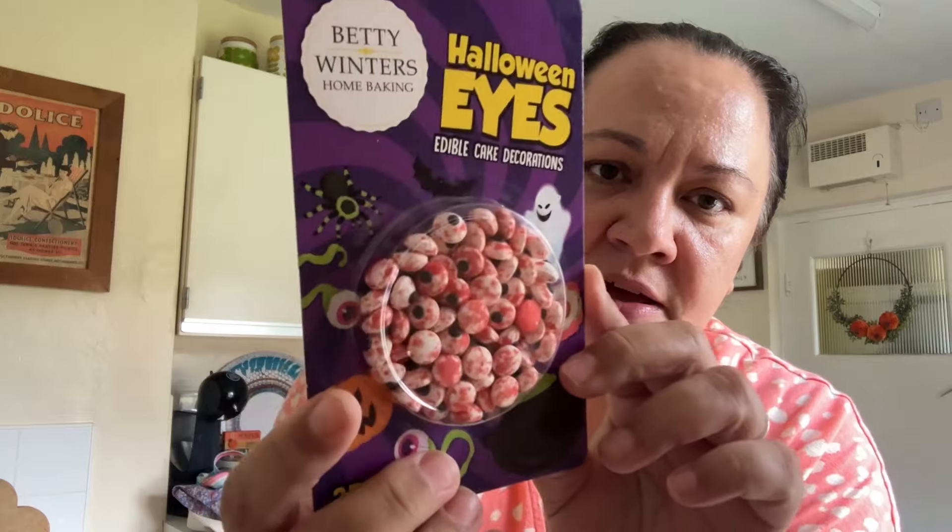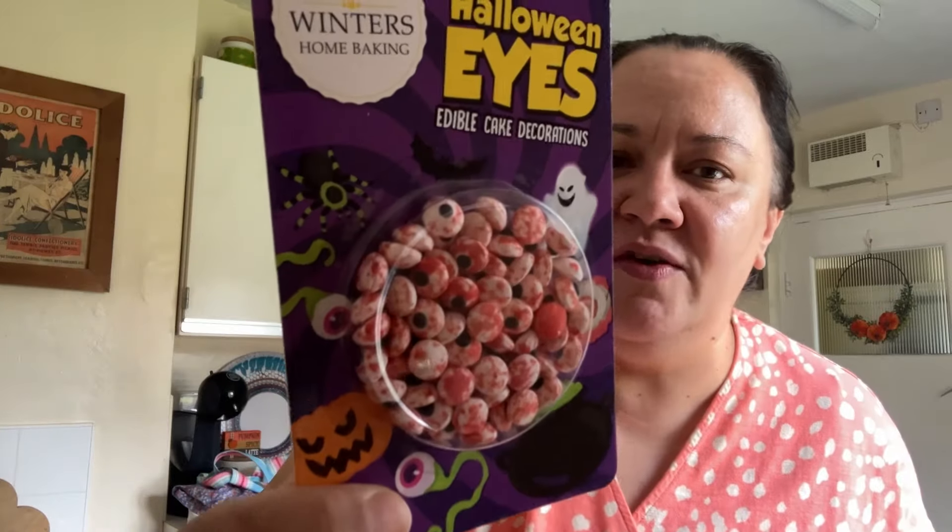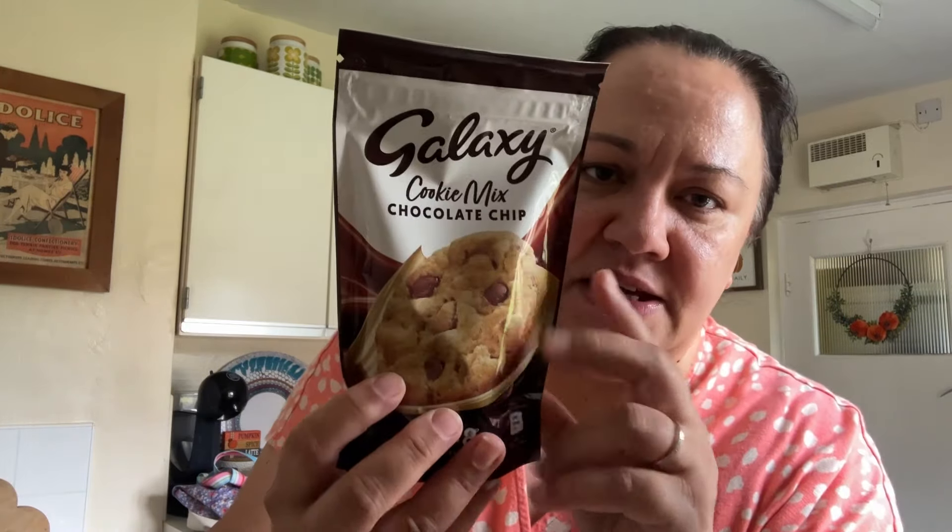I picked up some little decorating eyes - edible cake decorations for Halloween. I thought they were quite cute. I have some without the red already and I use them when baking Christmas cookies, just putting little eyes on them.